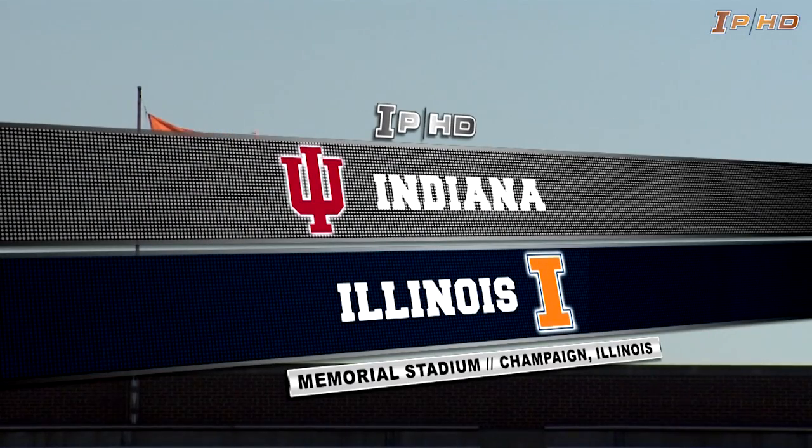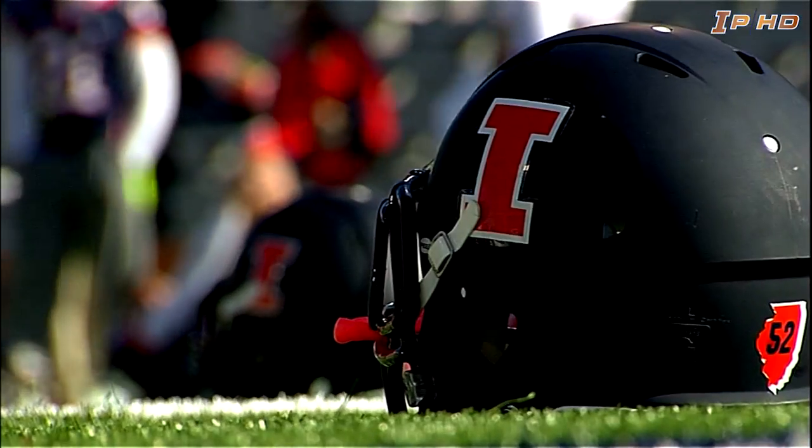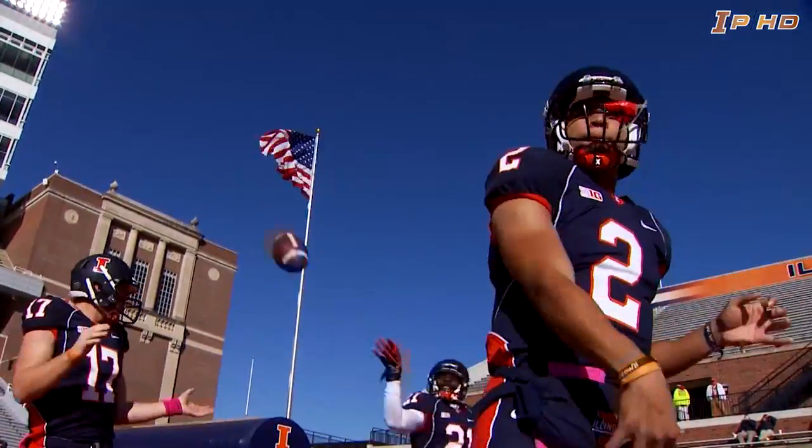Good morning everybody. On a crisp, cool October Saturday, it's time for Illinois football. The Illini are back in action after a bye week last week. Today they take on the Indiana Hoosiers in this homecoming matchup in Champaign.